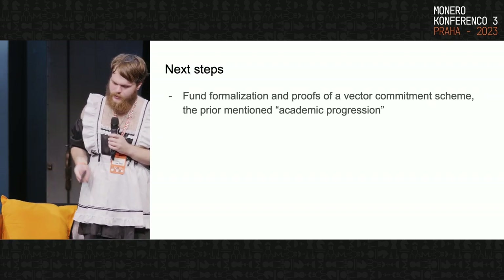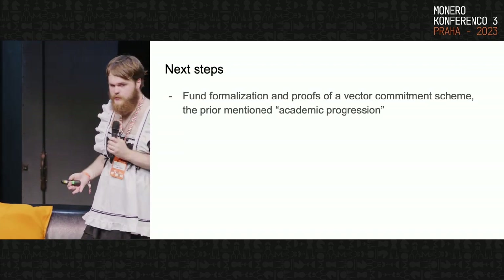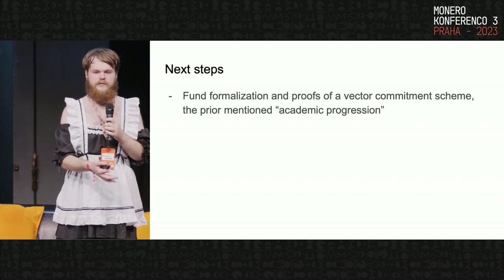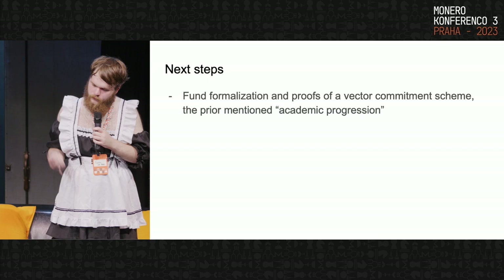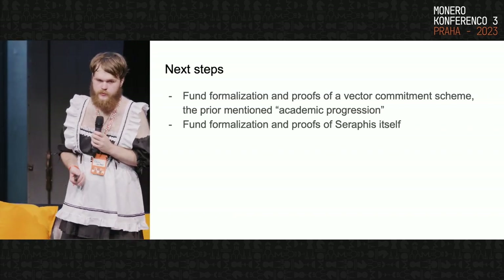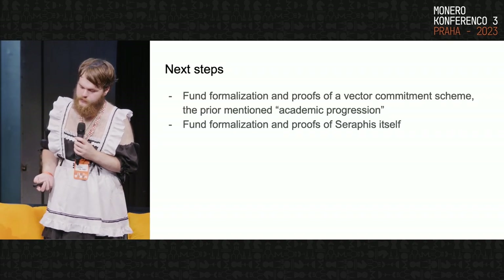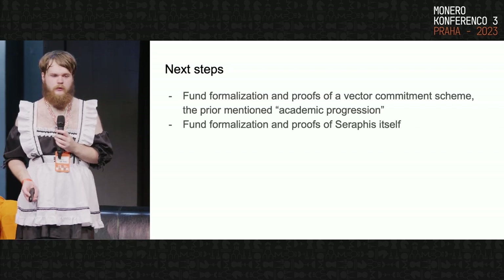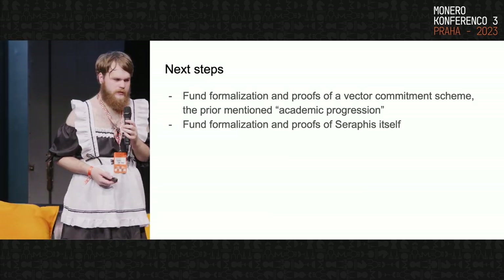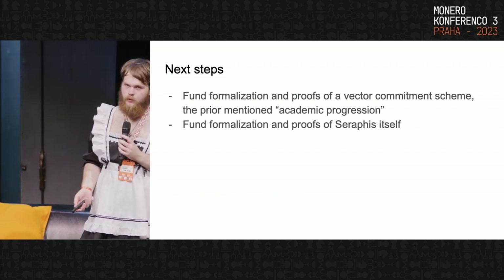This jumps into the next steps. It's funding formalization of my work — it's built on top of already formalized techniques, but there's always a developer's own spin on any implementation. The vector commitment scheme really has to be spent time on. We should also fund formalization and proofs of Seraphis itself. This is being proposed as a piece of Seraphis, so it might be secure as Seraphis expects, but that doesn't mean Seraphis as a whole is secure. The Seraphis formalization and proofs was planned to be done after most of the development, but we should revisit doing that on a more expedient timeline.